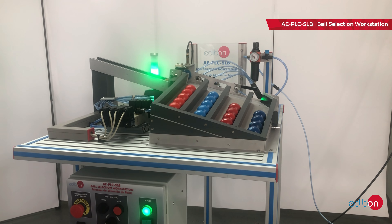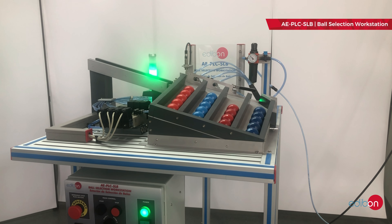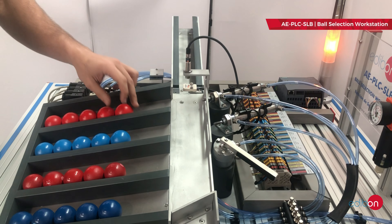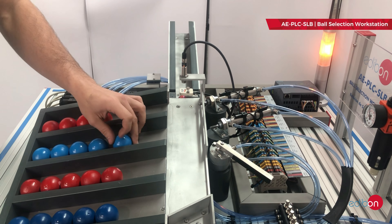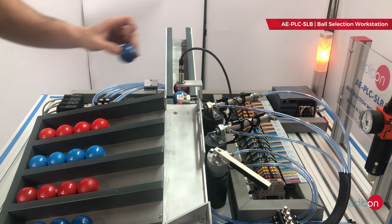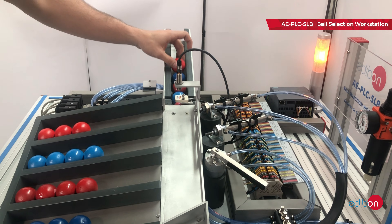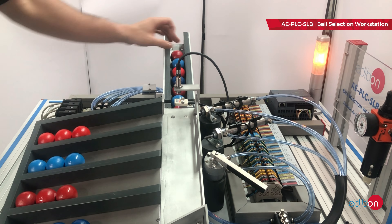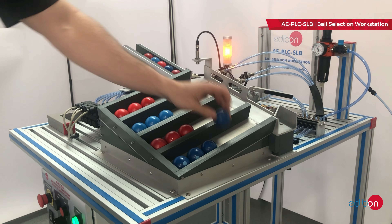The PLC included in this unit offers a wide range of benefits for students and professors alike, being highly configurable and adaptable to various educational needs. Additionally, it provides the opportunity to learn PLC programming, allowing students to view and reproduce the programmed code directly on the unit.